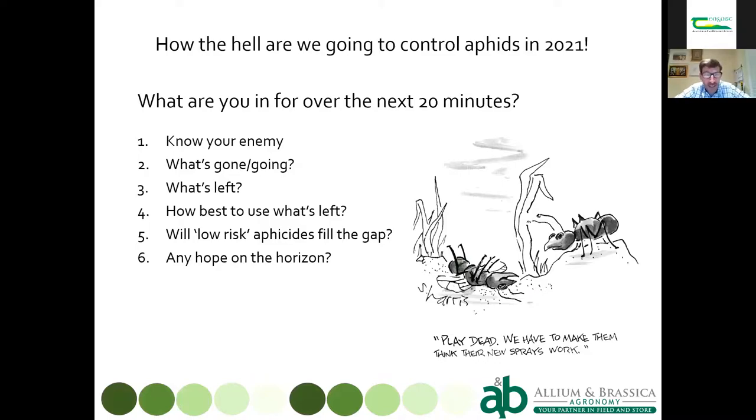Andy tells me that aphids are about as rare in Ireland as snakes, so he wants me to show you some pictures so you know what I'm talking about. We'll start by looking at the common brassica aphids, then talk briefly about which insecticides have gone and which ones are going, and then look at what's left and how we might best use that.